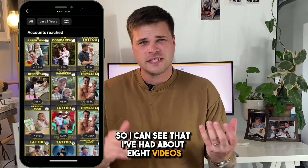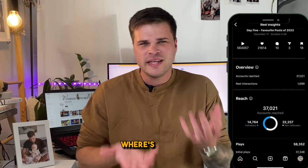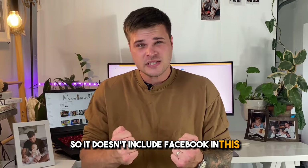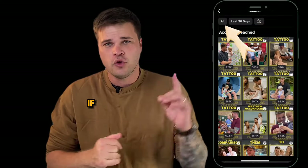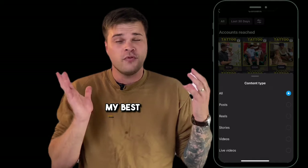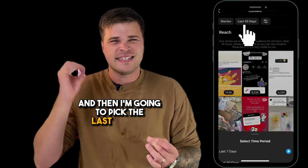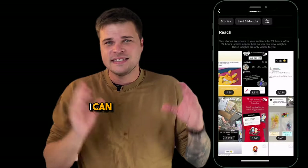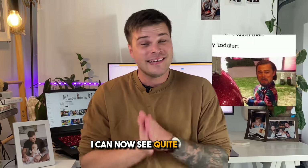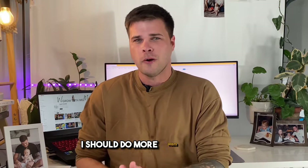I can see that I've had about 8 videos get more than 500,000 views. You might be thinking — didn't I just show you a video that had 560,000 views? It's not there because Instagram will only show you views that came from Instagram, not Facebook, but it is still very useful. Click the top left on 'All' and you can see specific things — maybe your best performing reels, or your best performing stories. Selecting stories over the last 90 days, I can now see quite clearly that my meme posts or posts that have a poll or question in them seem to do the best. So now I know I should do more posts like that.